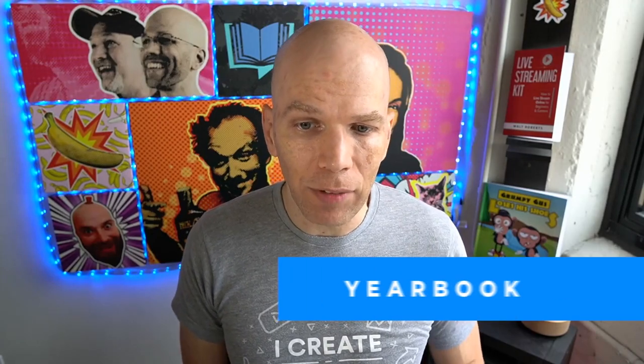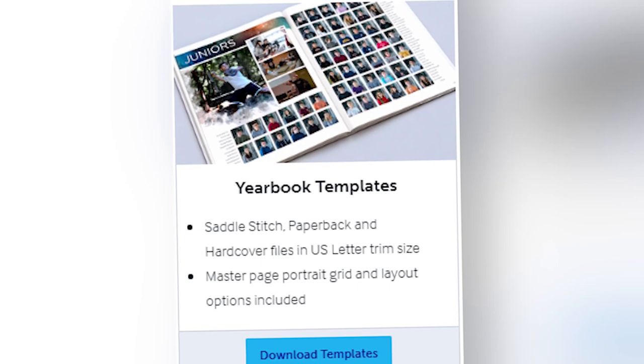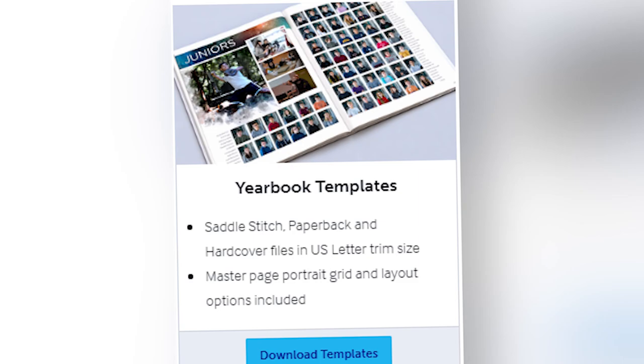Then there are the yearbook templates. They actually have saddle stitch, paperback, and hardcover files in the US letter trim size, which is 8.5 by 11. Now, saddle stitch is essentially staple binding — not like normal book binding. Think booklets: it's a fold and a staple, as opposed to perfect binding. With the yearbook templates, you actually have a master page portrait grid and layout options included with all of the downloads.